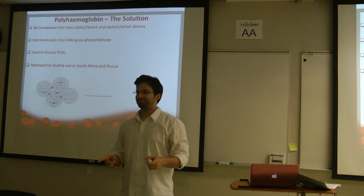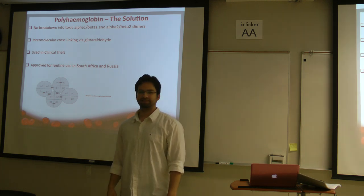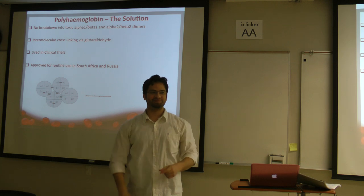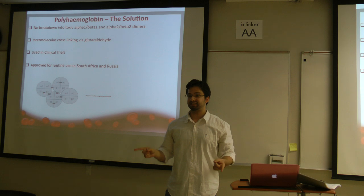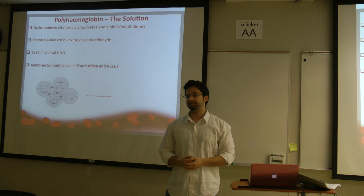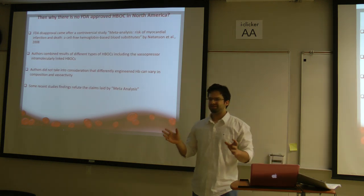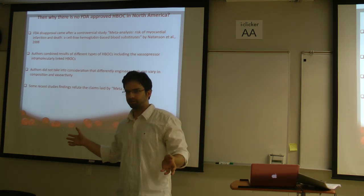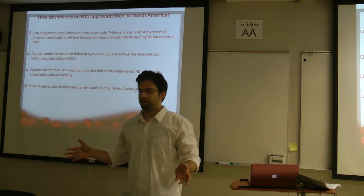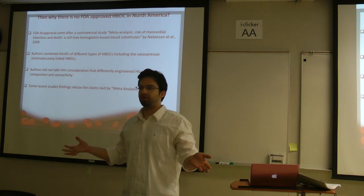Why South Africa? HIV. Every sixth person in South Africa is a carrier or patient of HIV. Logically, we know polyhemoglobin has been used in South Africa and recently was also approved in Russia. So why is there still no FDA-approved product in the US? That is the only logical question.